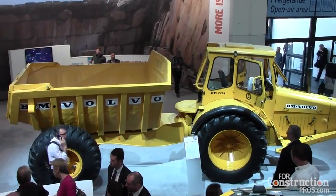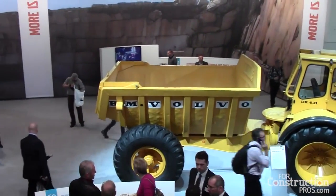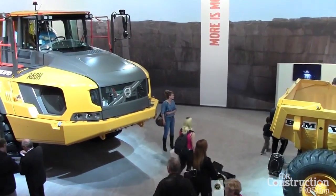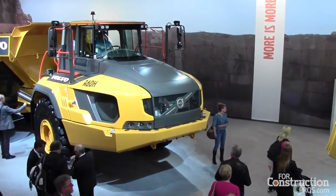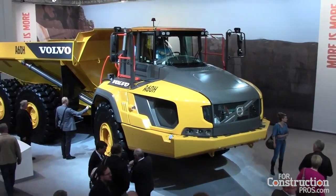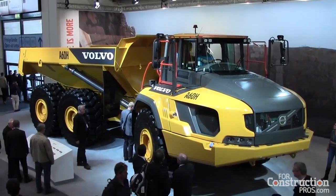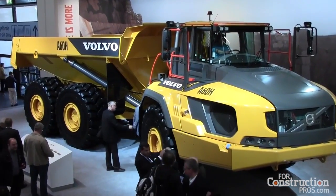We see the market has developed a lot since we started in this business 50 years ago. If you look behind us, we have the gravel charlie here, but that was 10-ton payload. Over these 50 years it has been growing a lot, and the biggest we had before was the 40-tonner, which is the most popular machine we have. Therefore there has been a demand for an even bigger ADT, and the 60-tonner is now reality.